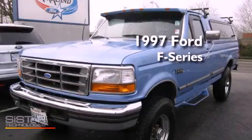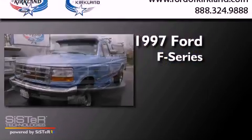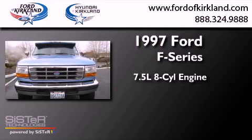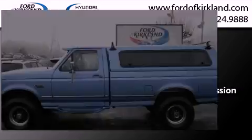This is a 1997 Ford F-Series. It has a 7.5-liter eight-cylinder engine, an automatic transmission, and four-wheel drive.